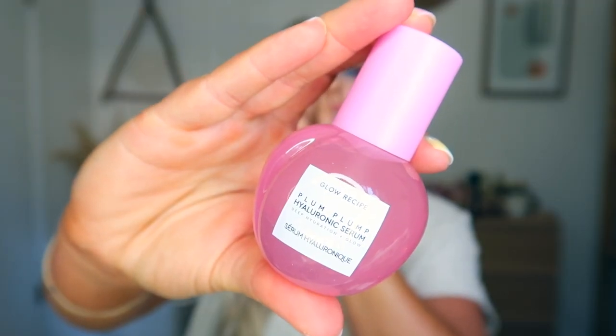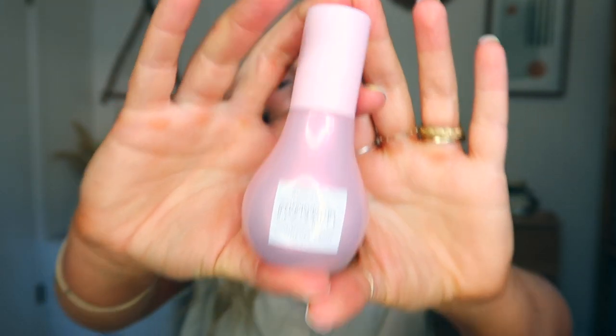My favorite from Glow Recipe is the Watermelon Glow Niacinamide Dew Drops for ultimate glow and brightening. It's a highlighting serum that makes you have glassy, smooth skin — it just makes you look like a sweet little baby. I love it so much I actually bought it for my sister, and she said her skin has changed a ton since using it. My skin is acne-prone and super oily with big pores; hers is dry with no acne, and she still loves it. So I feel like anyone can benefit from it.